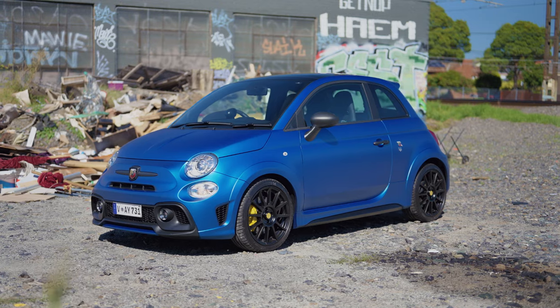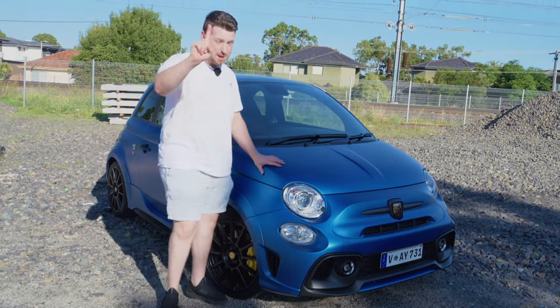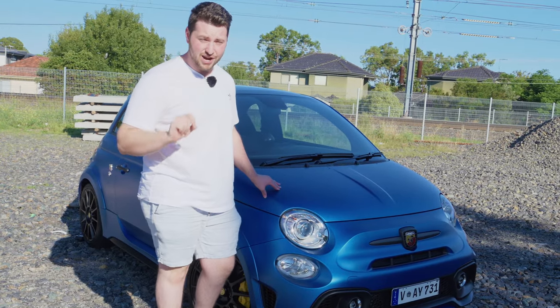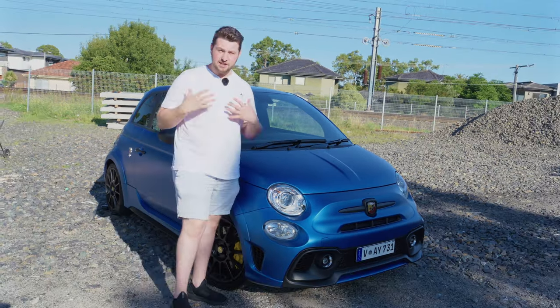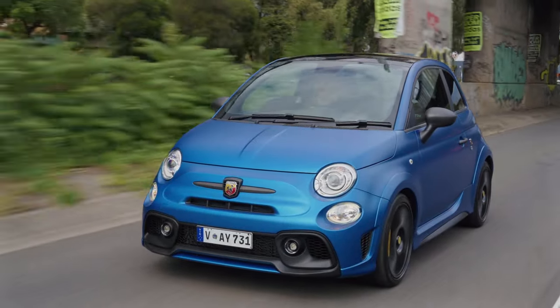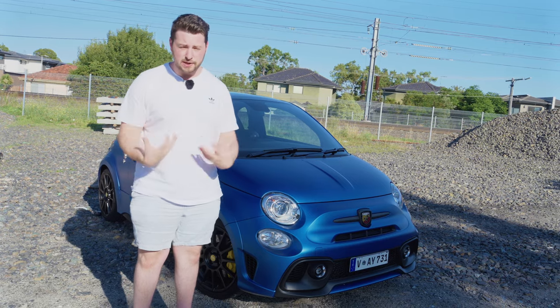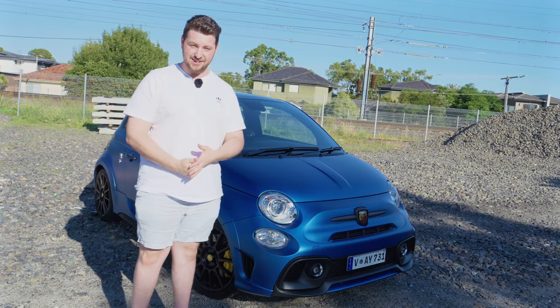G'day guys, Matt Brand here. Check this out — it is the world's biggest piece of sh**, but it is the best car I have ever reviewed. This is the car that is making you right now on your toilet watch me. It catalyzed my car reviewing career. It is so special to me, and I will tell you why in this video.